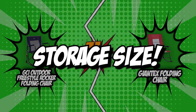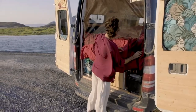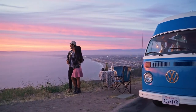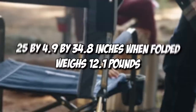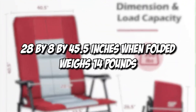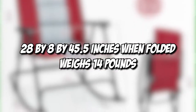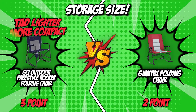The fourth category is storage size. When it comes to portability, size definitely matters as you need to consider how much you can store while you travel. The GCI measures 25 x 4.9 x 34.8 inches when folded and weighs 12.1 pounds. The Giantex, on the other hand, measures 28 x 8 x 45.5 inches when folded and weighs 14 pounds. The GCI is just a tad lighter and more compact, which is why we decided to give it the point in this round.